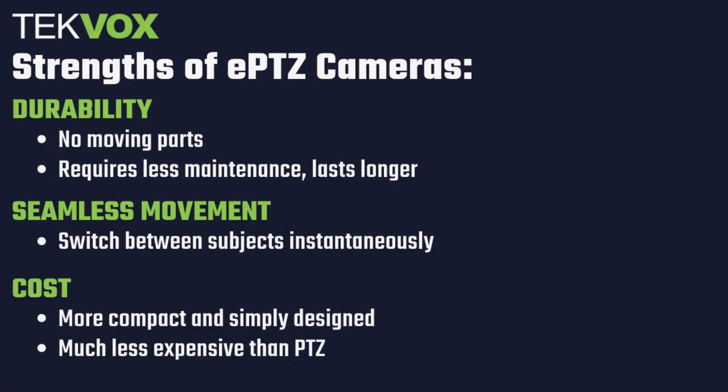Now that we understand how ePTZ cameras work, let's examine some of their unique advantages. One of the major perks of ePTZ cameras is their durability. Because they don't have all of the moving parts of PTZ cameras, ePTZ cameras can have a simpler and more compact design, making them less prone to wear and tear from everyday use. Another benefit is that they can switch seamlessly between two different views without any intervening movement, making for cleaner, more professional transitions between subjects, all without requiring a second camera. Finally, ePTZ cameras are much less expensive to produce than their conventional PTZ counterparts.